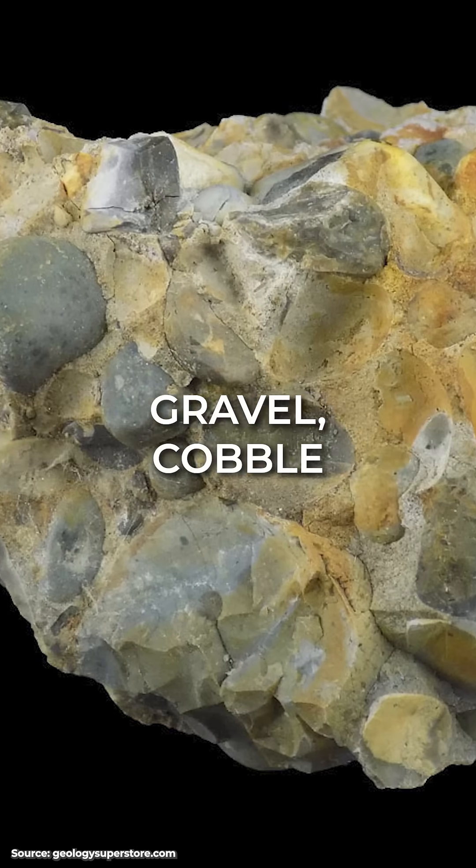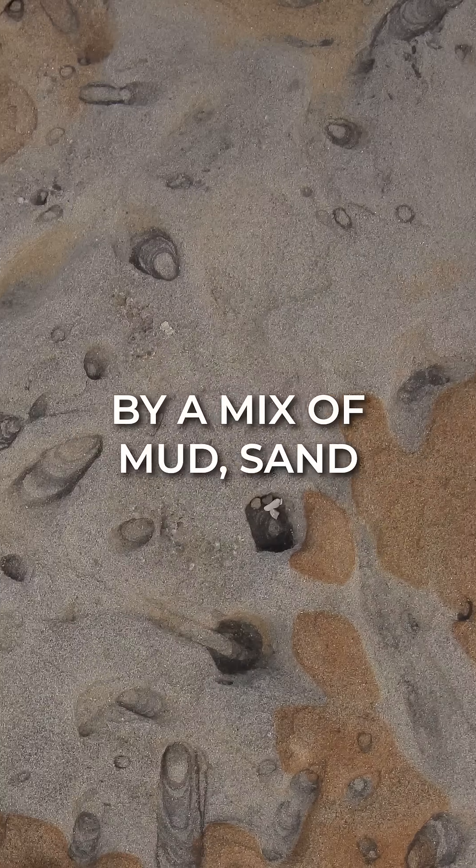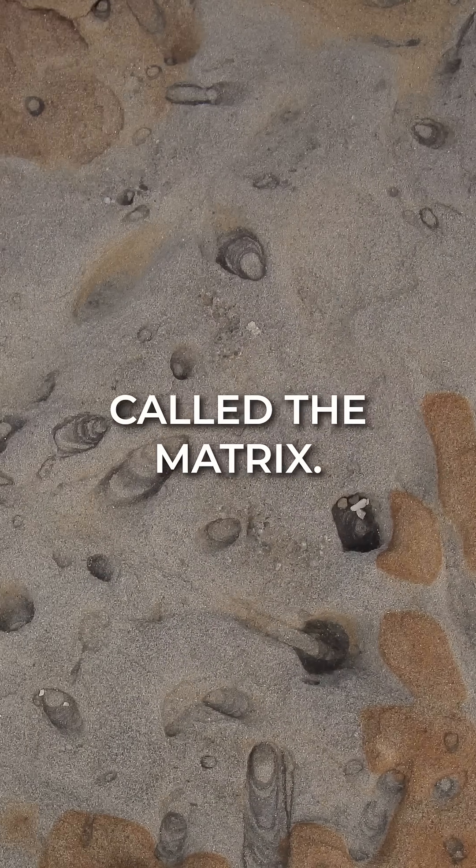Conglomerates have rounded gravel, cobble, or boulder-sized clasts. They are held together by a mix of mud, sand, and chemical cement called the matrix.